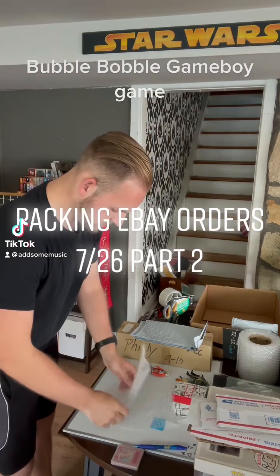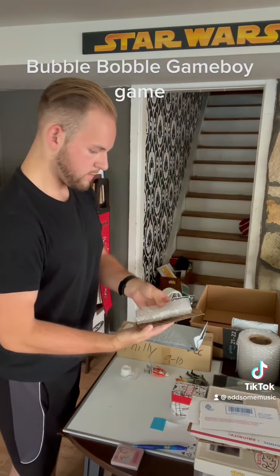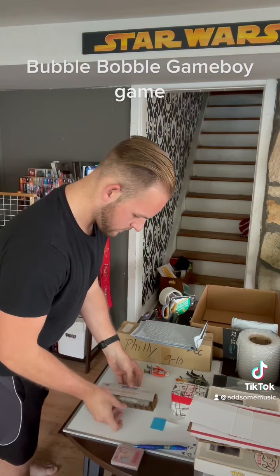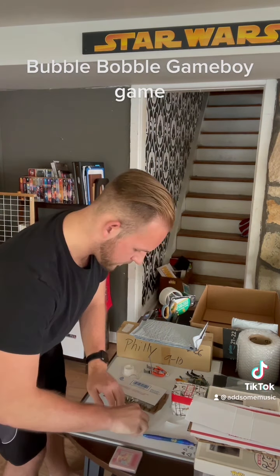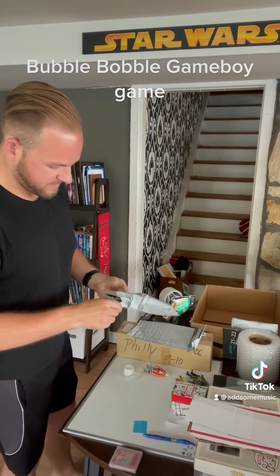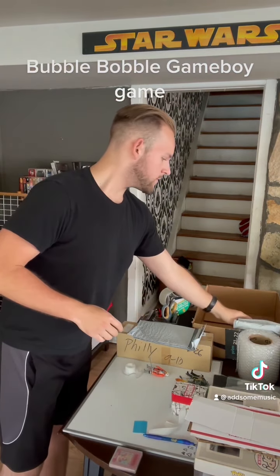We're continuing to pack eBay packages. Here we have Bubble Bobble, a game for the Nintendo Game Boy. Even though the game comes in a cartridge protector, we're still gonna give it a layer of bubble wrap as well as some cardboard scraps for protection. Tape up that whole stack and include a thank you note to help out with our feedback scores. Throw that all into the bubble mailer — another pack for the stack.